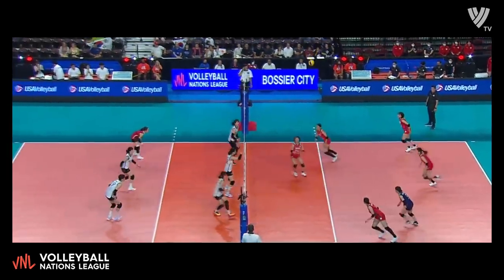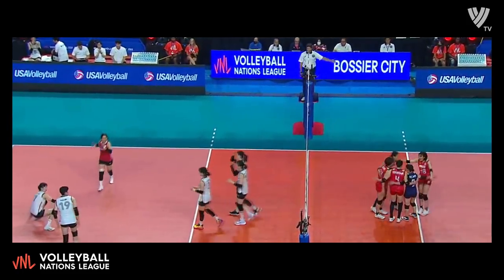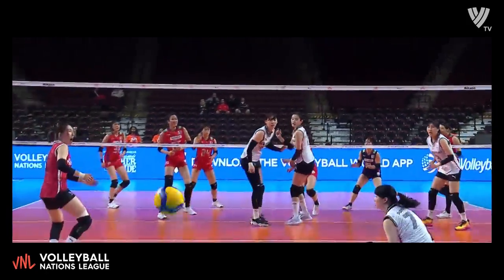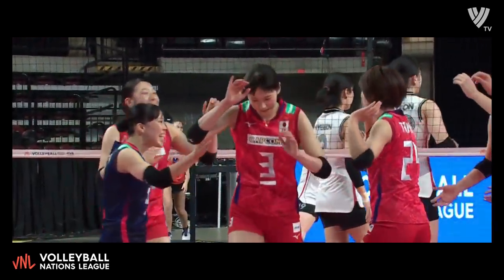Side swing off the block, but a big transition score — and that's something we saw a lot in set number one. I mean they're almost able to get the block there, but you just can't get in there fast enough when you have another attacker coming on that left side. It's hard.